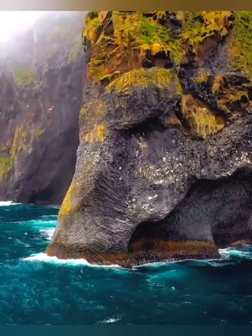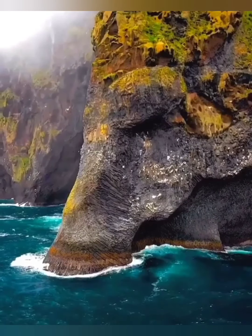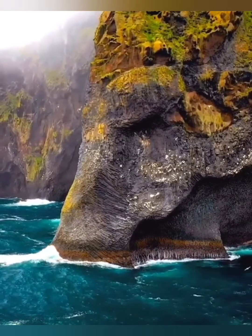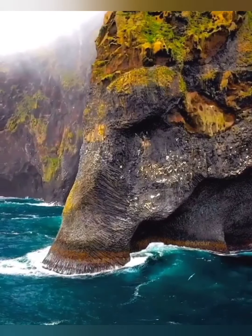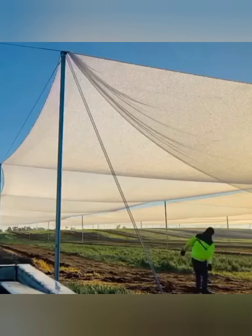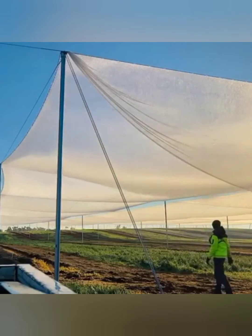This is a beautifully amazing elephant rock in Iceland. This is how mesmerizing it looks when you knock off some morning dew from hail nets.